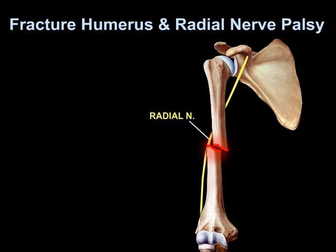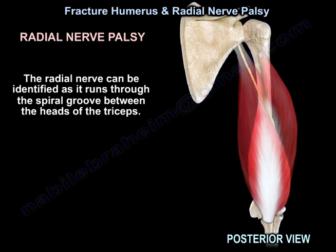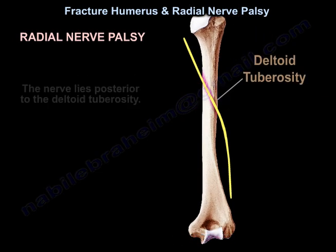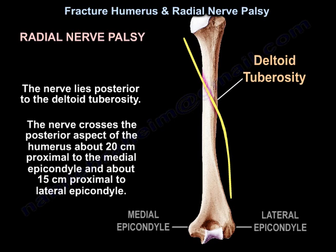The radial nerve can be identified as it runs through the spiral groove between the heads of the triceps. The nerve lies posterior to the deltoid tuberosity. The nerve crosses the posterior aspect of the humerus about 20 cm proximal to the medial epicondyle and about 15 cm proximal to the lateral epicondyle.